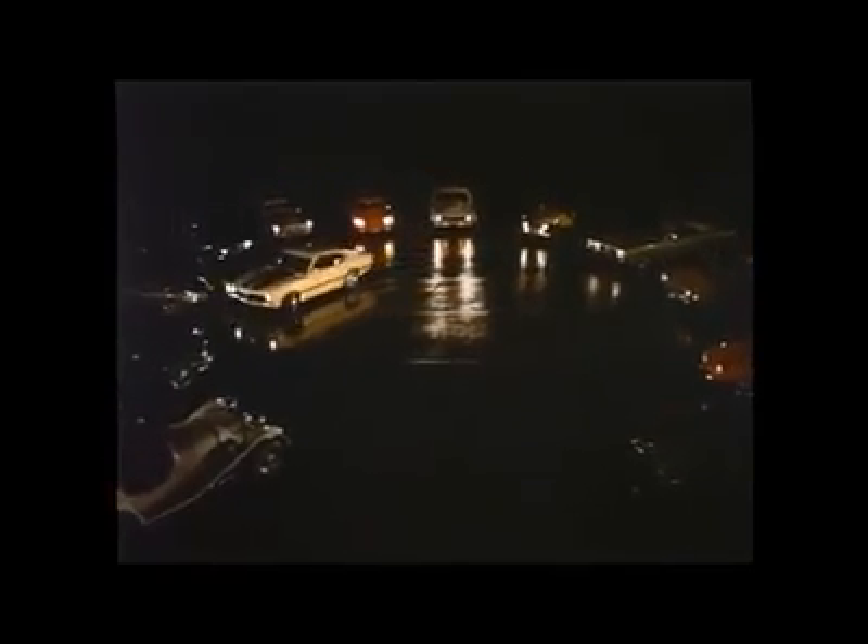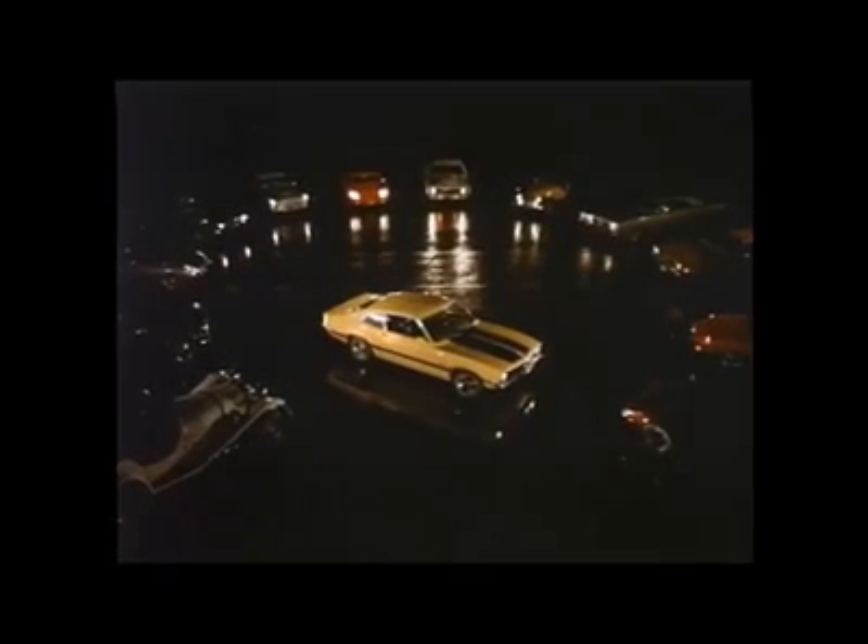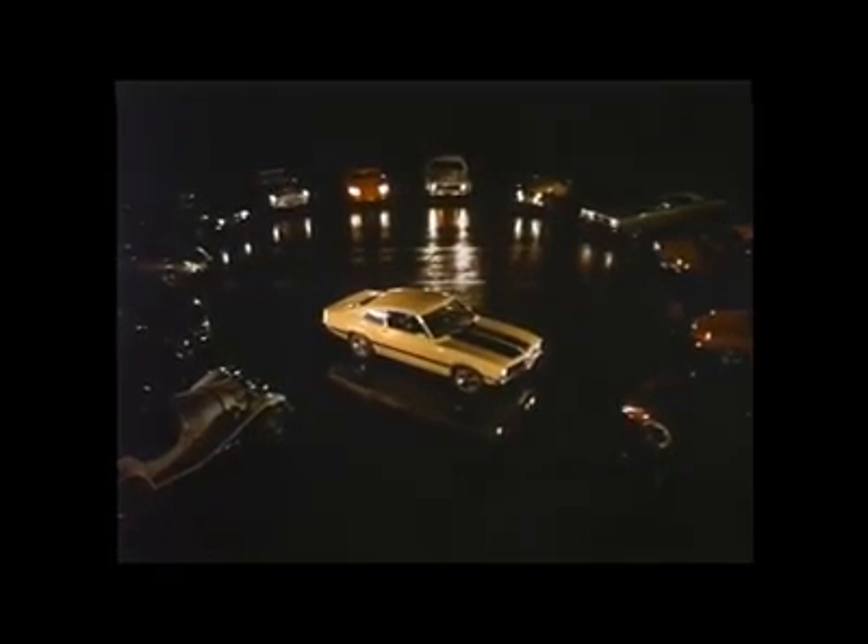And now, into the select circle of the world's great performance cars comes Ford's Maverick. Did you say Maverick? You gotta be kidding. Come on. Maverick. Yes, Ford's new Maverick Grabber.